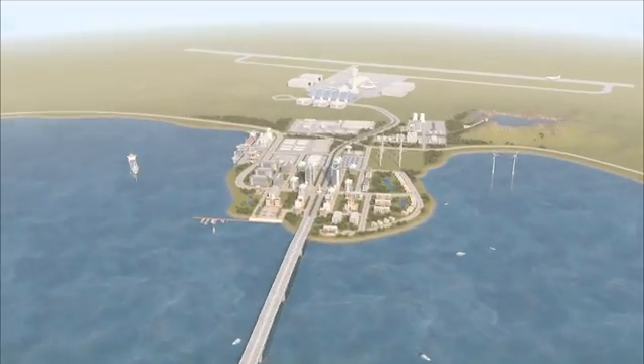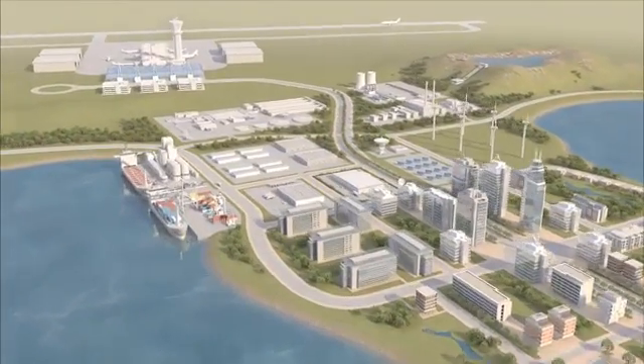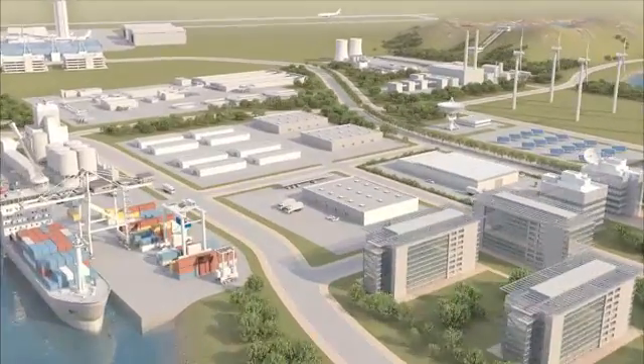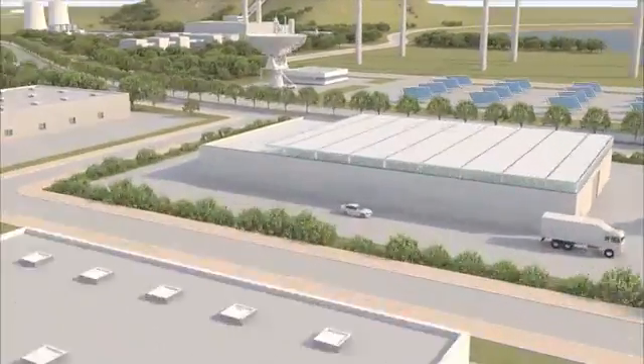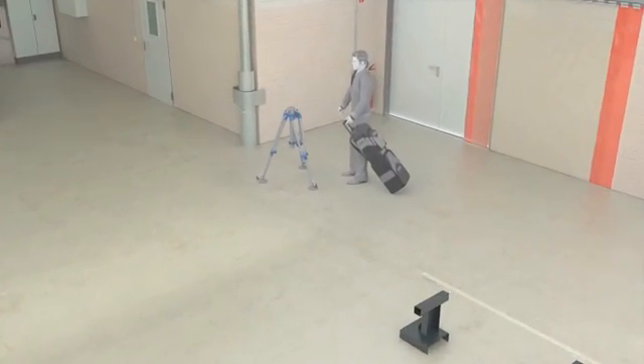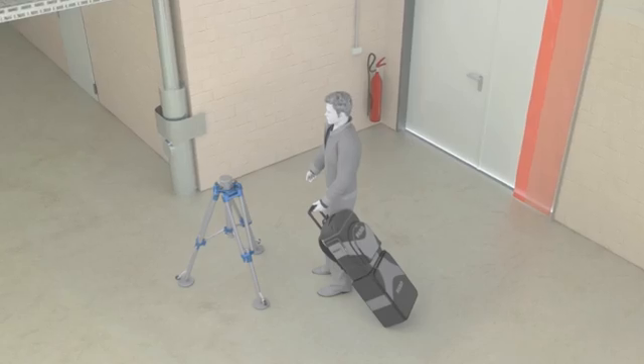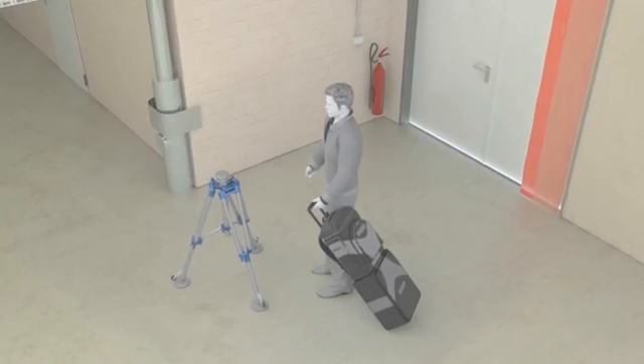Faro, the world's most trusted source for 3D measurement technology, develops revolutionary portable measurement and imaging solutions. Faro's commitment extends well beyond product performance and constant innovation in order to build an ongoing relationship with our customers and help make their products and processes the best in the world.